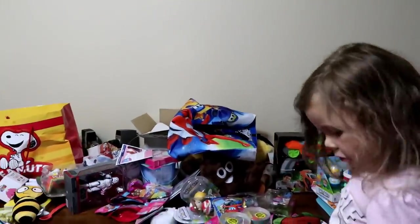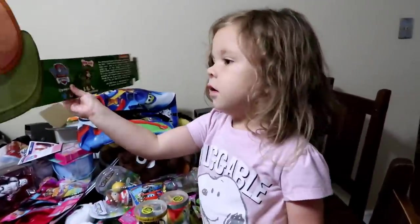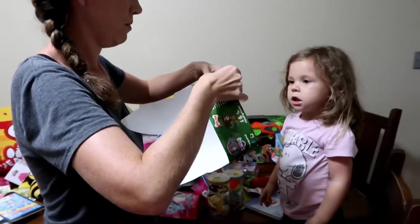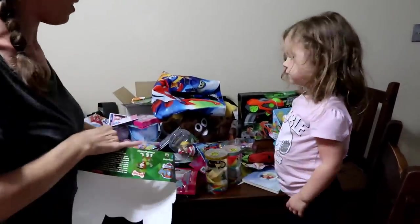One more thing — it's a Paw Patrol hat! The new character coming out is Tracker, which will be out later this year. They were giving these away at the event.